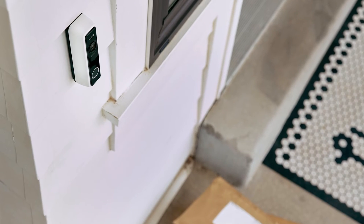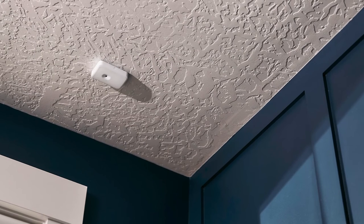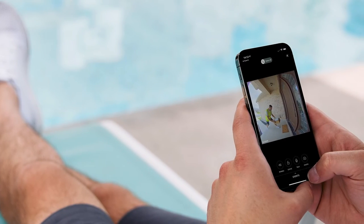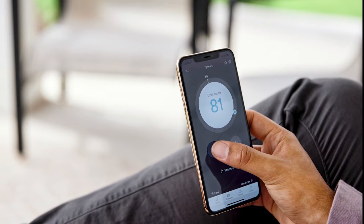Optional devices include video doorbells, indoor and outdoor surveillance cameras, glass break sensors, remote DVR recording, central station monitoring, and home automation features, which are available at additional costs.